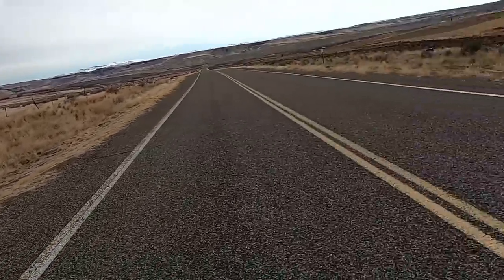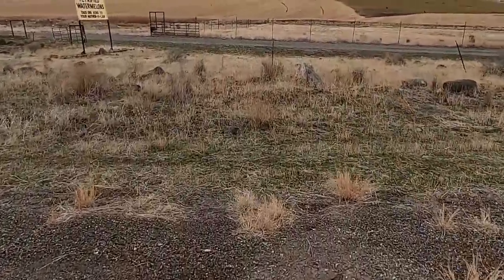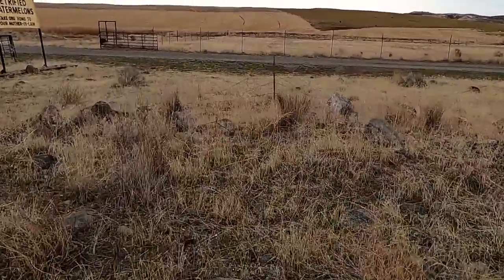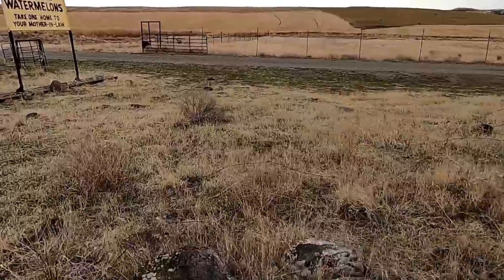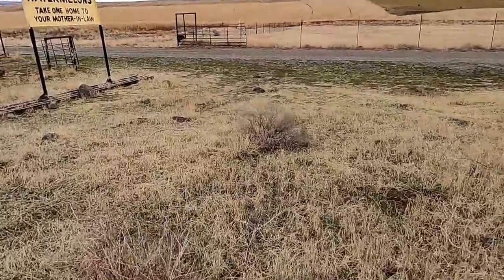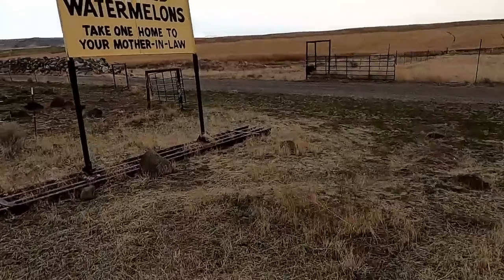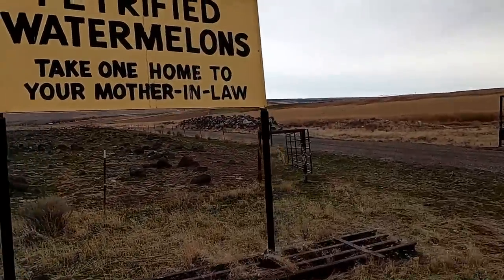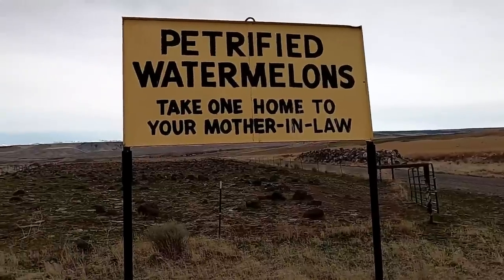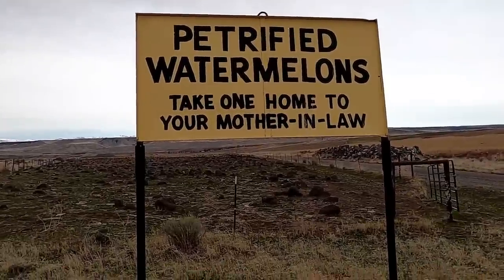So let's go ahead and head across the road here. Maybe one of the more historic and interesting road signs in South Central Idaho lies just ahead here. So if we take a look at this sign here, you might have seen this before. This has been in some historical books and other publications. Petrified watermelons. Take one home to your mother-in-law.